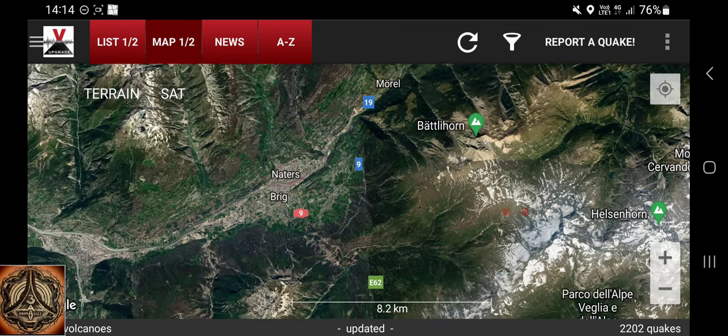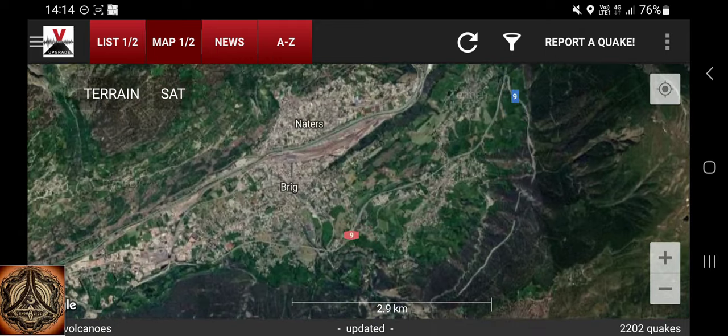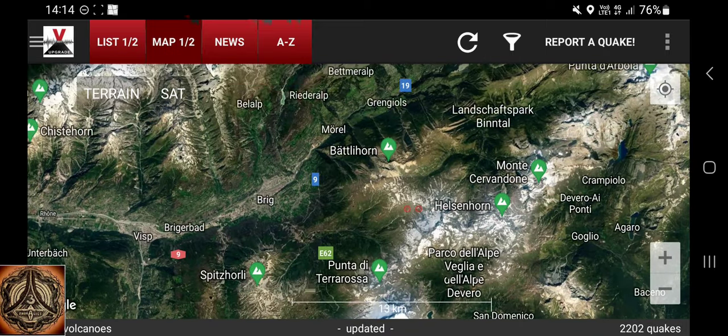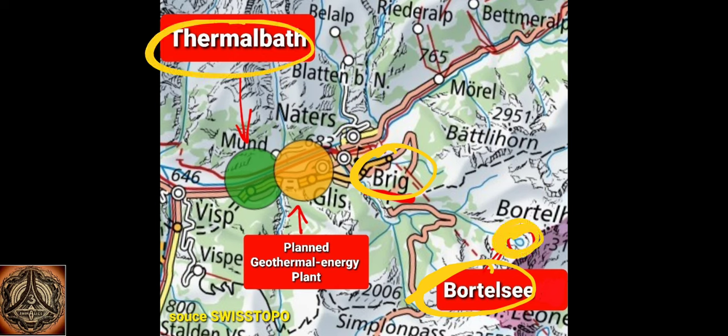I want you to notice that we have the town called Brig here. This is a picture I created some time ago. Here we have Brig and the Portal Lake. There is a thermal bath and a geothermal energy plant in the area.